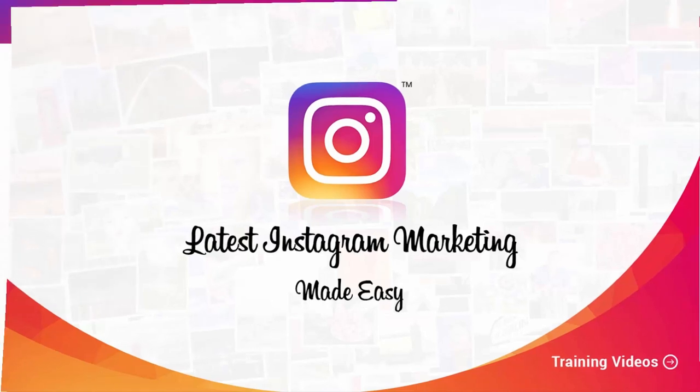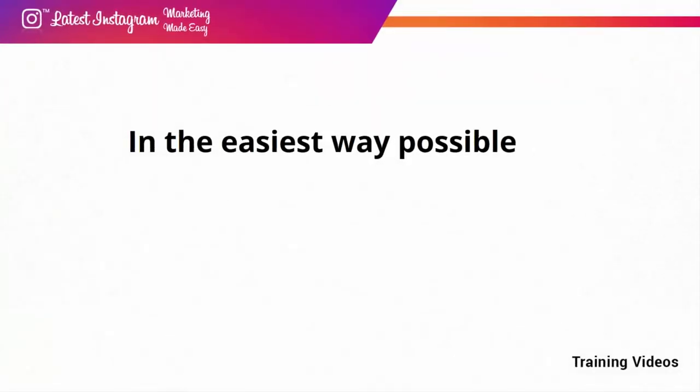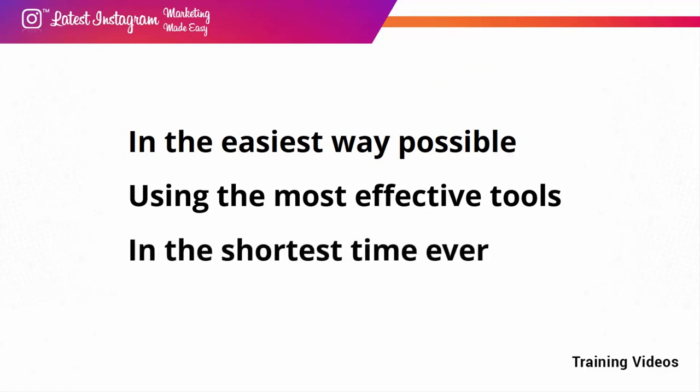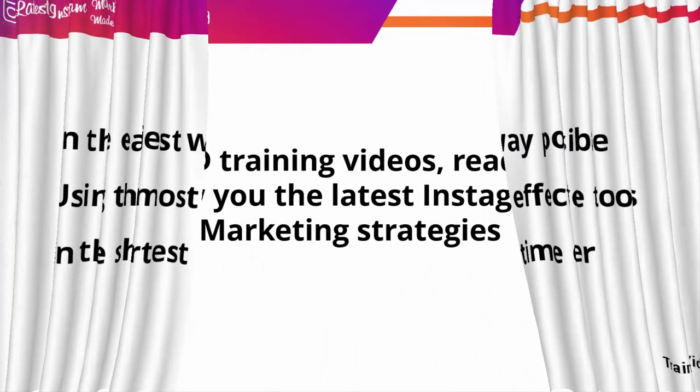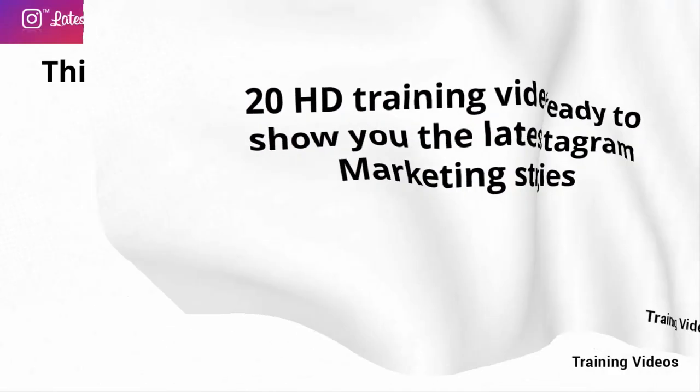This exclusive video training will show you step-by-step, topic-by-topic, and tool-by-tool what you need to know to dominate Instagram marketing in the easiest way possible, using the most effective tools and in the shortest time ever. This video training is comprised of 20 HD training videos, ready to show you the latest Instagram marketing strategies.